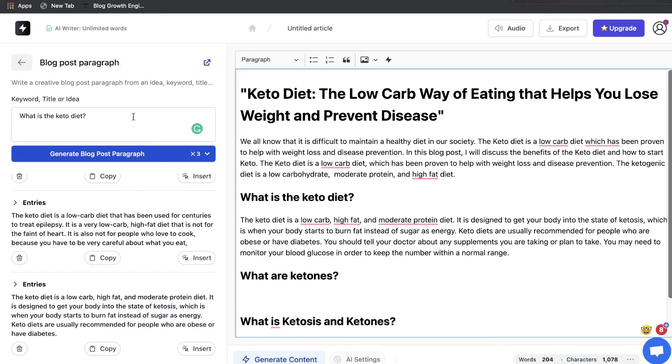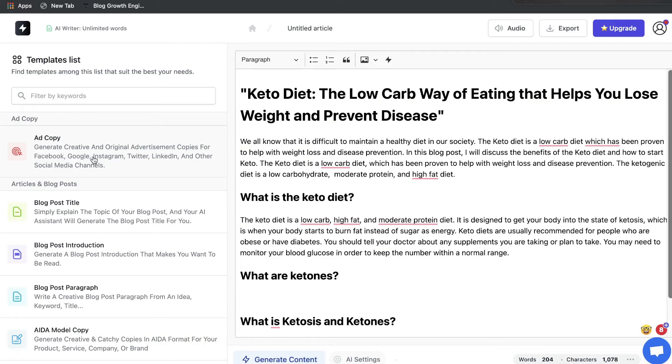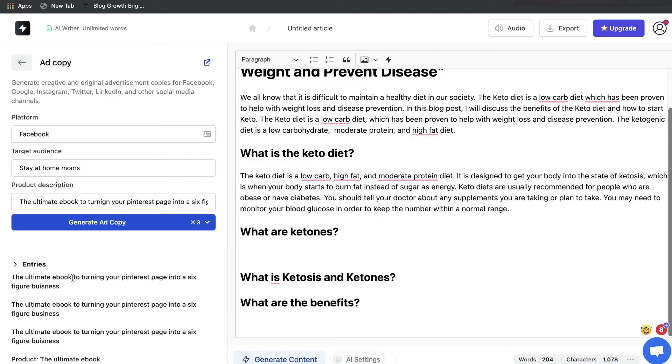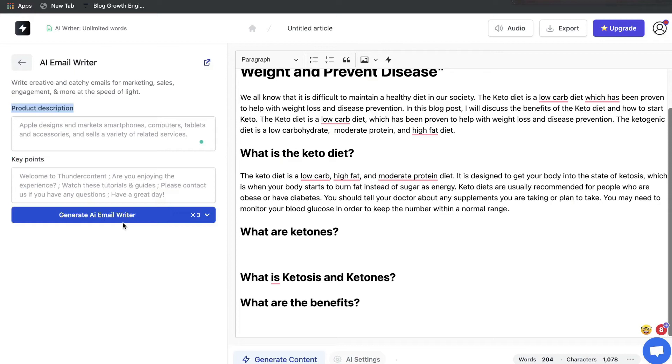My overall thoughts on the blog post templates are that they're pretty good — I like the quality and relevance of the content we got back. But I'd like better instructions and an easier way to generate more content. Now let's look at the ad copy template. You enter the platform you're running the ad on, your target audience, and a product description, then click generate. The output is decent, though it would be nicer if it were broken down into headlines, titles, and descriptions separately rather than just general ad copy.